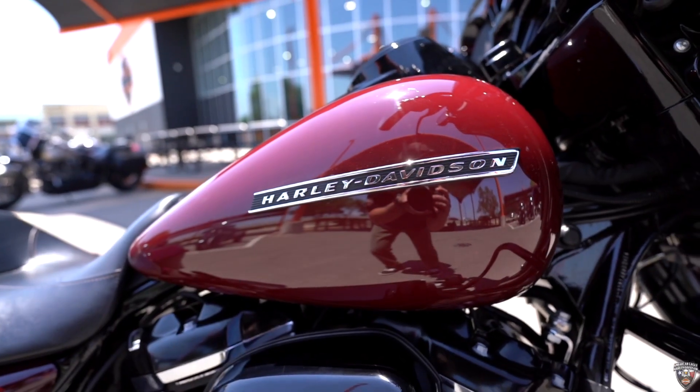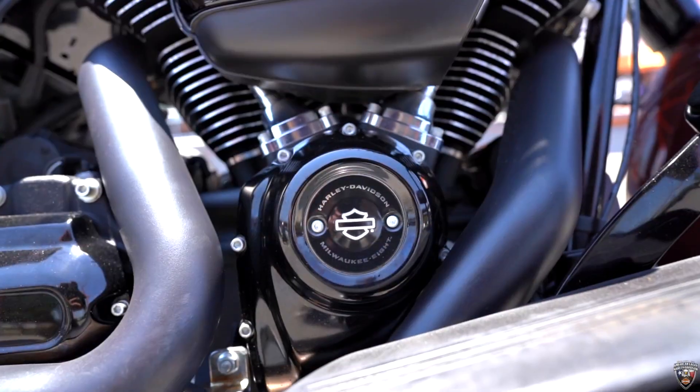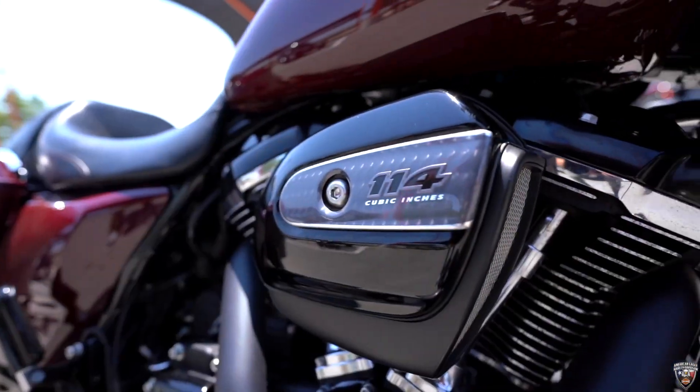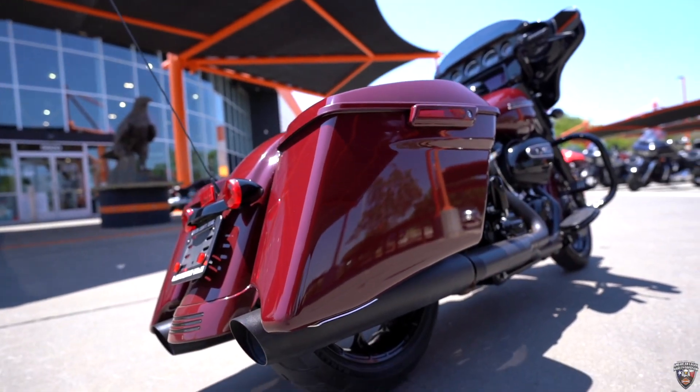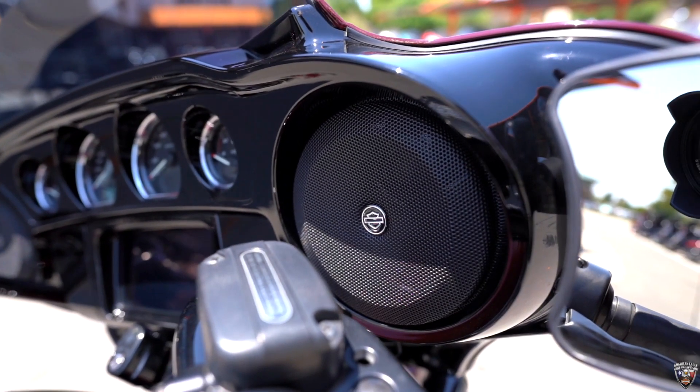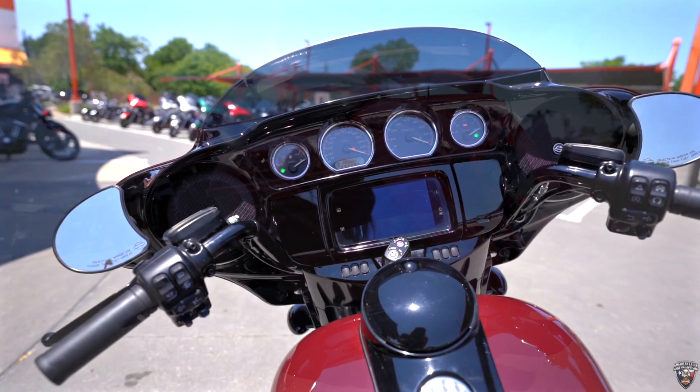This sweet motorcycle's only got 8,000 miles on it. It's powered by the Milwaukee 114, with one-touch stretch saddlebags and upgraded speakers from the factory — just 8,000 miles.